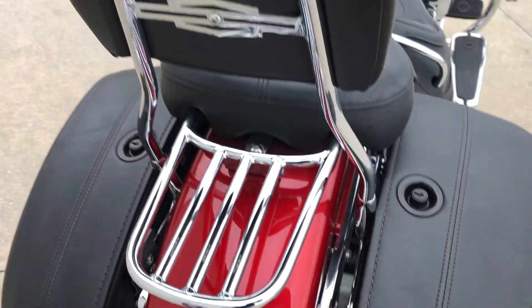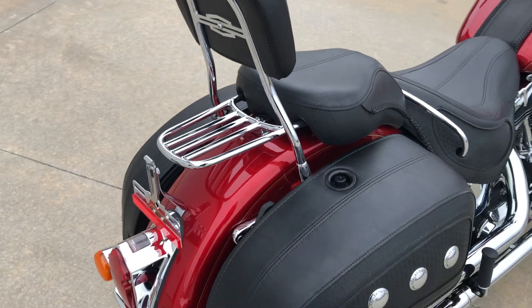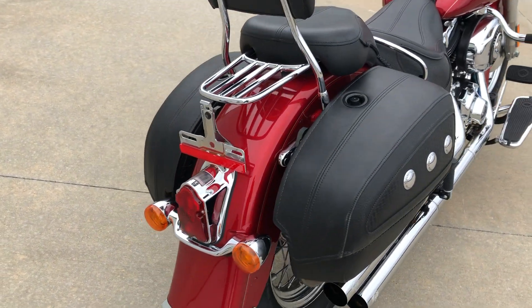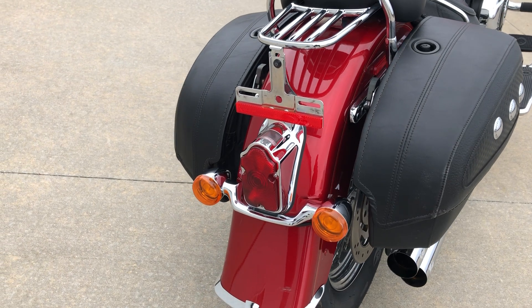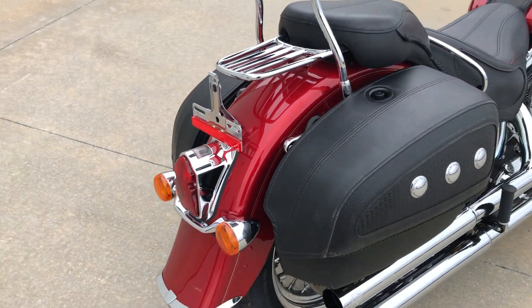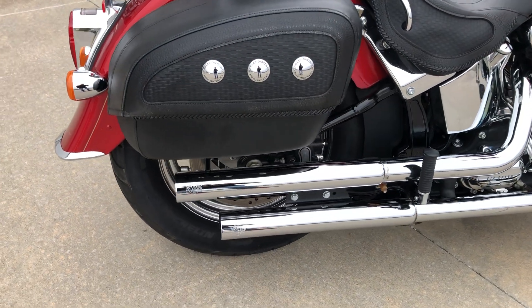The passenger backrest is detachable — you can see the detachable hardware in there that allows the backrest to come off without tools. One thing that's unique on Softail Deluxes is the tombstone tail light, which is an old-school looking tail light that looks really nice. This bike has a set of Vance and Hines slip-on mufflers.